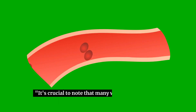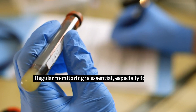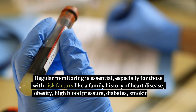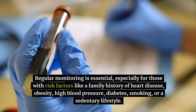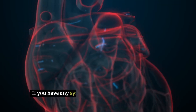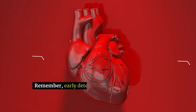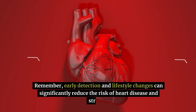It's crucial to note that many with high cholesterol may not experience symptoms. Regular monitoring is essential, especially for those with risk factors like a family history of heart disease, obesity, high blood pressure, diabetes, smoking, or a sedentary lifestyle. If you have any symptoms or risk factors, consult your doctor for a cholesterol check. Remember, early detection and lifestyle changes can significantly reduce the risk of heart disease and stroke.